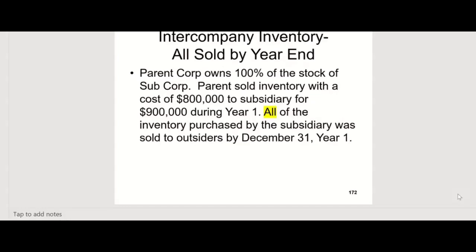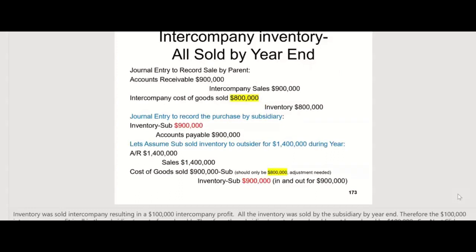But what if we change one thing? Instead of none of the inventory being sold by year end, what if all of the inventory purchased by the sub was sold to outsiders by year end — they don't have any of it left? They bought it from the parent and sold it all by year end. The parent will once again debit accounts receivable and credit intercompany sales for $900,000, and debit intercompany cost of goods sold and credit inventory for $800,000. And the sub will debit inventory for $900,000 and credit accounts payable for $900,000 — but we can't have it at $900,000 when it only cost the parent $800,000.